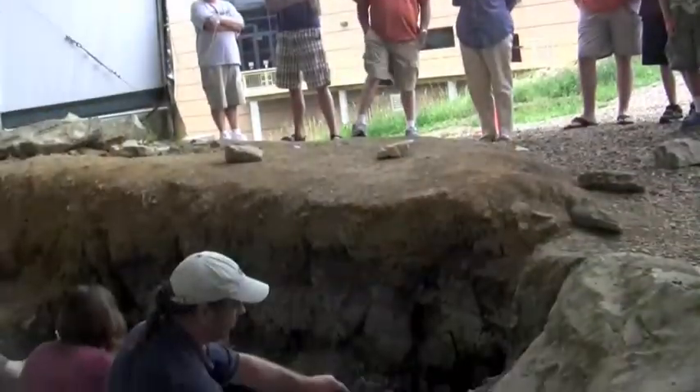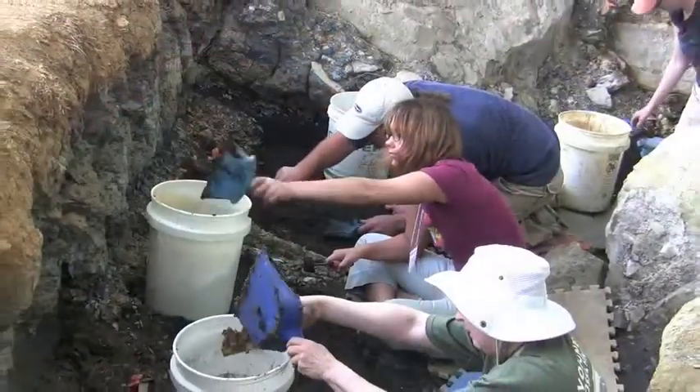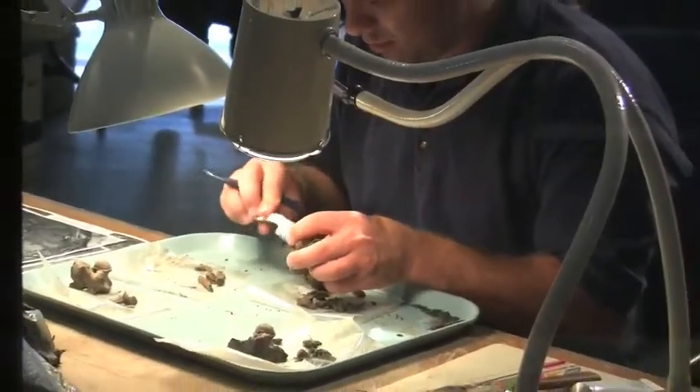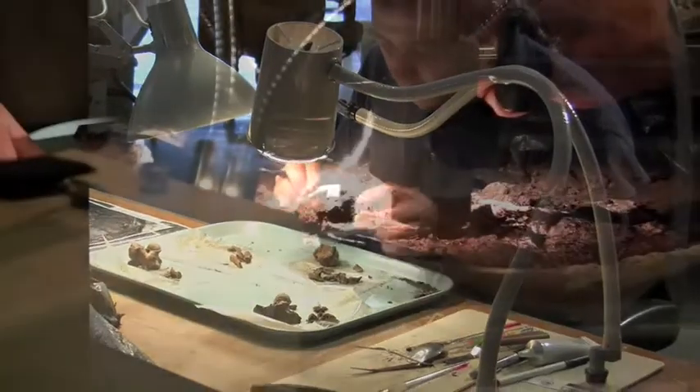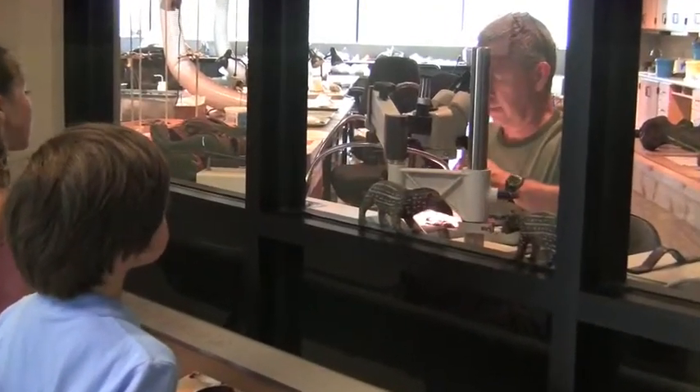Just outside, paleontologists continue to extract fossilized remains on a daily basis. From there, discoveries are brought back into the museum's laboratory, where scientists examine, analyze, and rebuild skeletons right before your eyes.